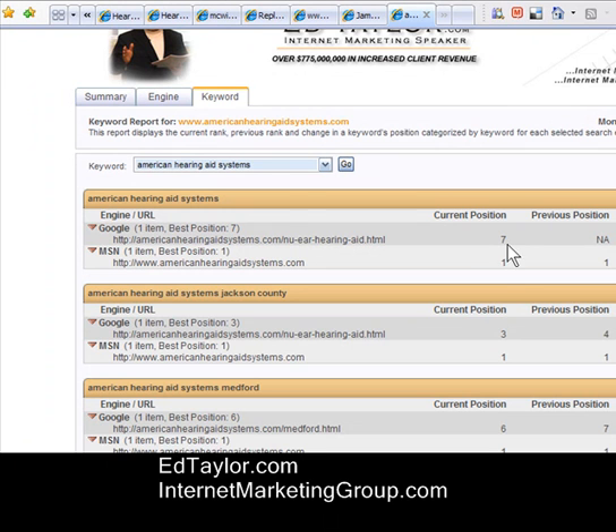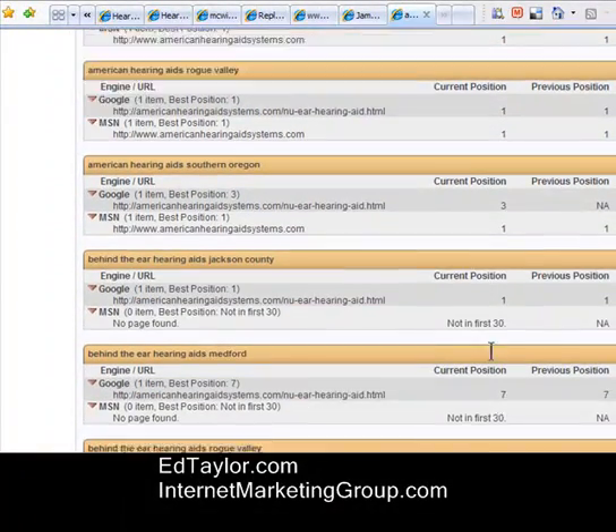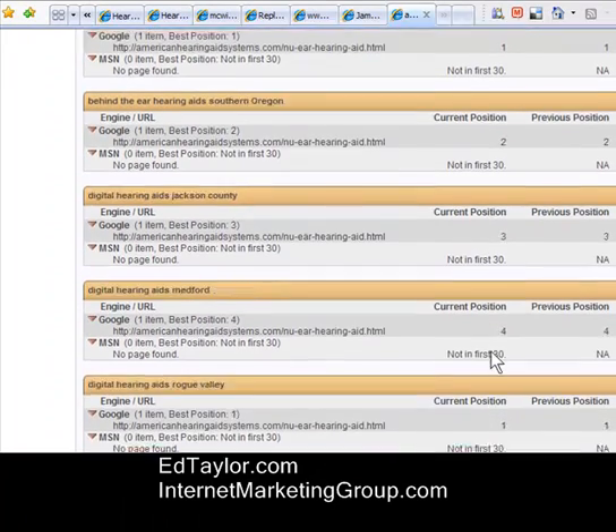American Hearing Aid Systems: number seven on Google, number one on MSN. Hearing Aid in Jackson County: three and one. We can scroll down the list and see we have a lot of rankings on each of those terms.